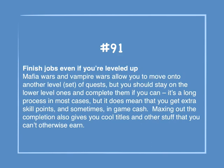Number 91: Finish jobs even if you've leveled up. Mafia Wars and Vampire Wars allow you to move on to another level set of quests, but you should stay on the lower level ones and complete them if you can. It's a long process in most cases, but it does mean that you get extra skill points and sometimes in-game cash. Maxing out the completion also gives you cool titles and other stuff that you can't otherwise earn.